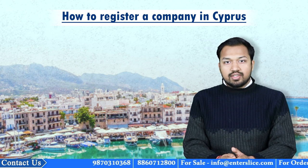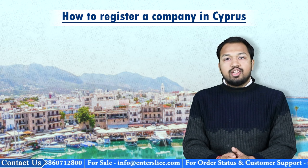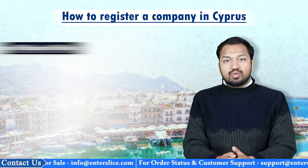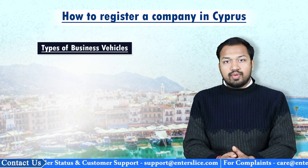Hello and welcome back to the channel. Today we will be discussing how to register a company in Cyprus. Before discussing the procedure of registering a company in Cyprus, let us first discuss the different types of business vehicles that can be adopted by foreign investors to start their business operations in Cyprus.